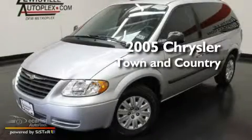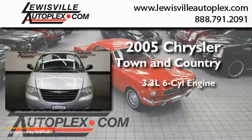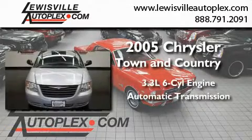This is a 2005 Chrysler Town & Country. It features a 3.3-liter six-cylinder engine and an automatic transmission.